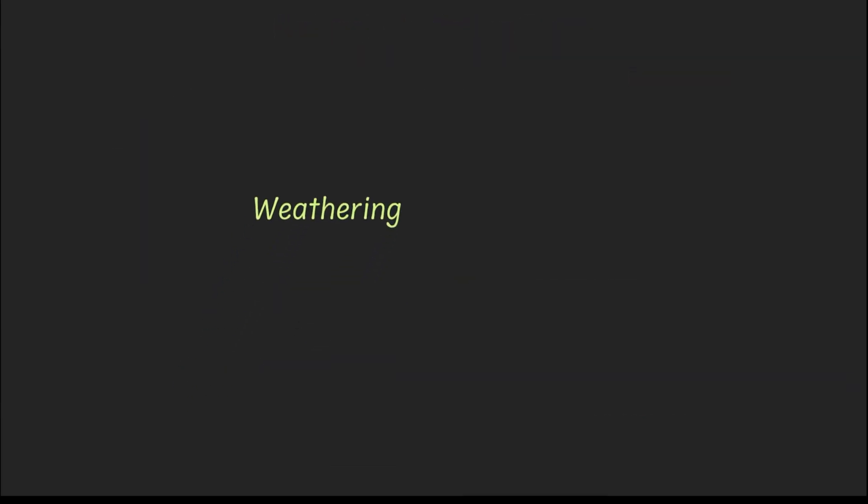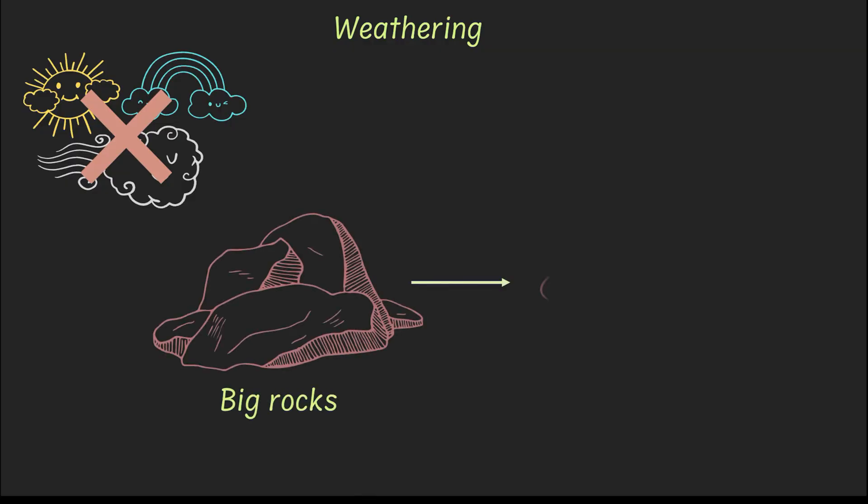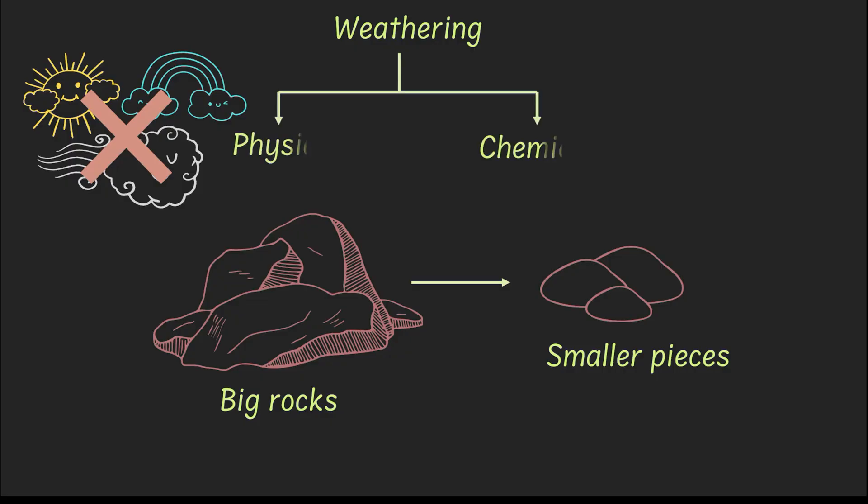Starting off with weathering. Now, just to be clear, I'm not talking about the weather — like if it happens to be sunny or cold or foggy outside your window right now. I'm talking about weathering: the process in which big solid rocks are broken down into smaller pieces. And there are two types of weathering that we'll talk about — physical weathering and chemical weathering.